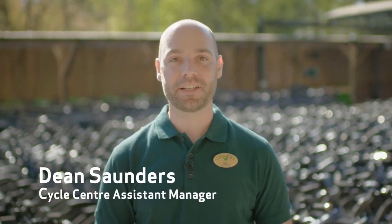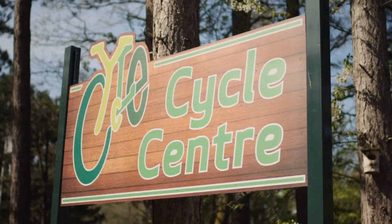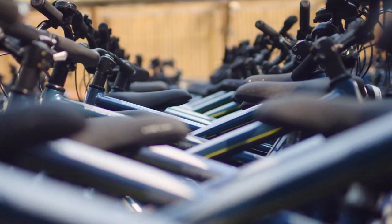Hi, my name is Dean, I'm the assistant manager for the cycle centre here at Sherwood Forest Centre Parks, and here's a quick overview of the cycle centre.